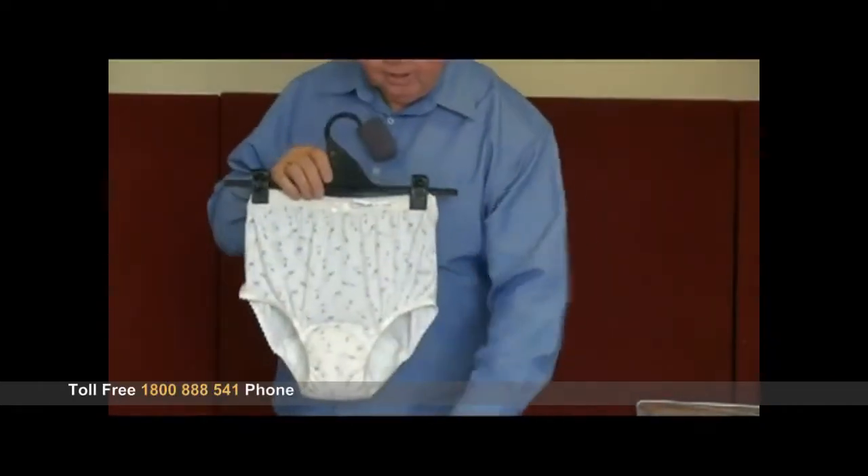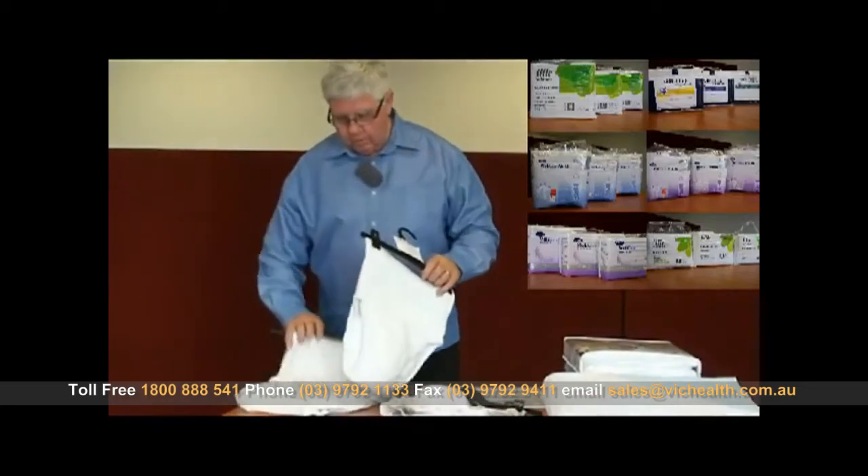They fit the same as normal underwear. They will take the same number of washes as normal underwear, so they will last a long time.